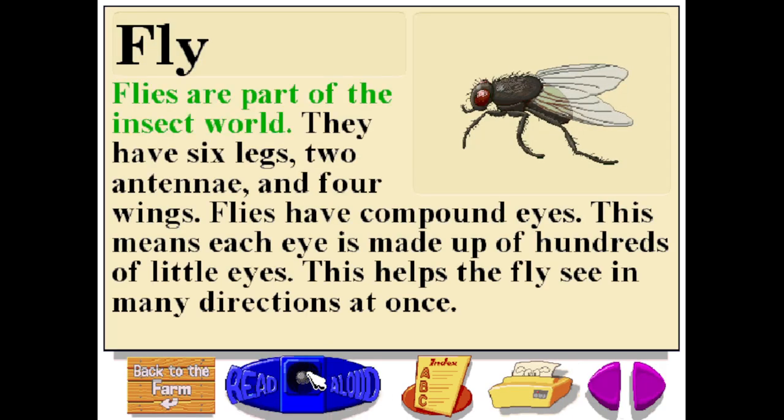Flies are part of the insect world. They have six legs, two antennae, and four wings. Flies have compound eyes, which means each eye is made up of hundreds of little eyes. This helps the fly see in many directions at once.